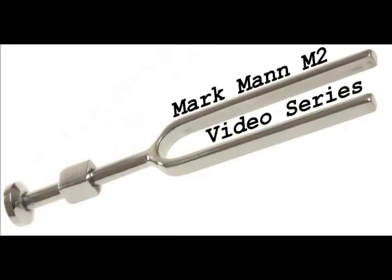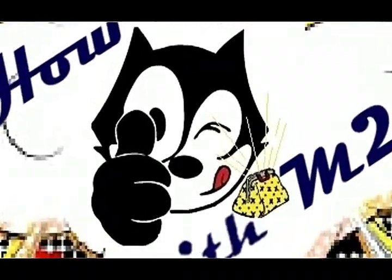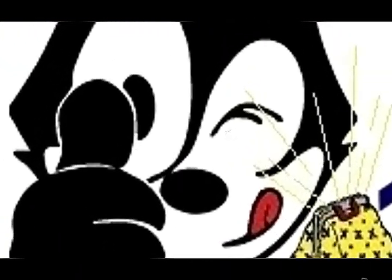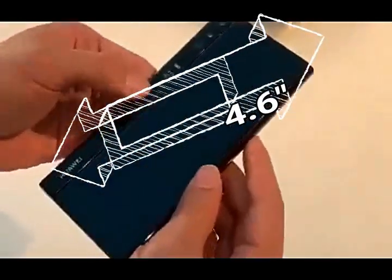Ladies and gentlemen and smartphone junkies of all ages, welcome to another installment of How To with M2.